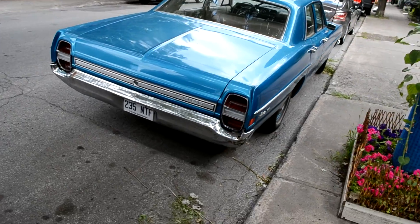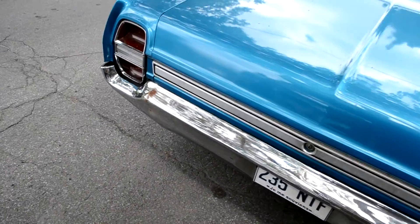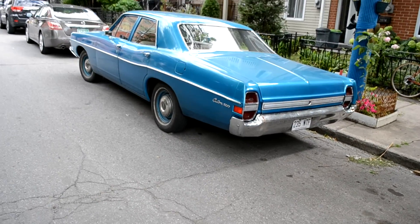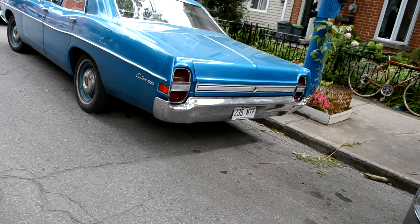You know, it's funny — now that I think of it, I think I've seen this car before, even like years ago. It was a similar green, but really probably the more original green color. But this is a beautiful, clean, original classic.